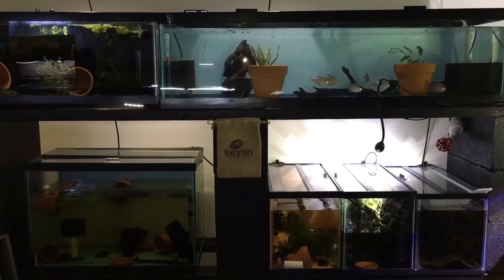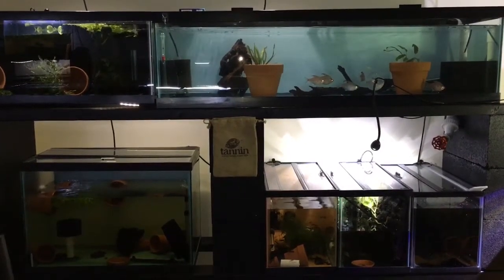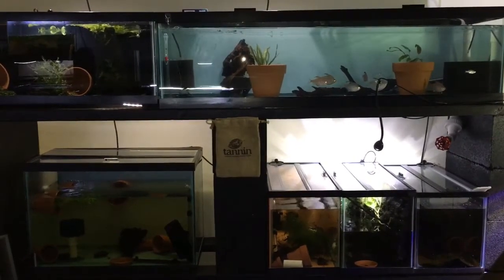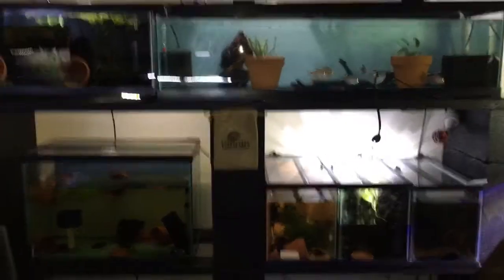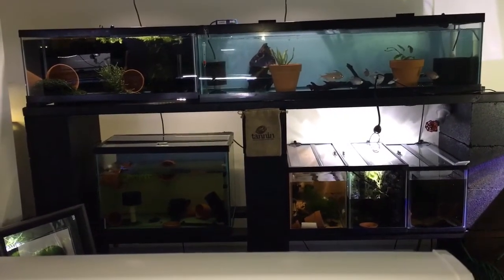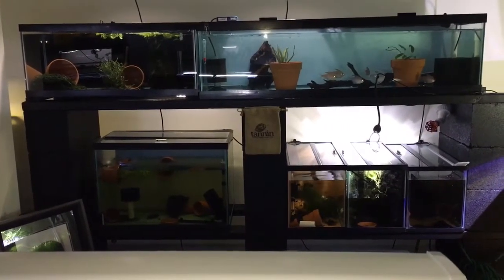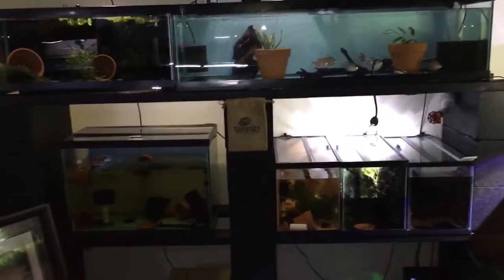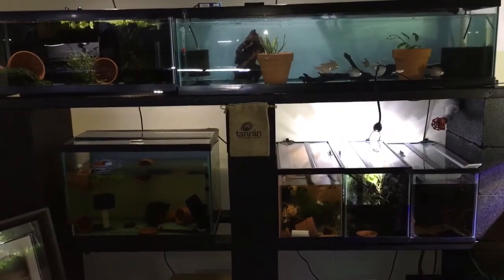The rack you're staring at right now is one I just recently reconfigured. I was trying to get the most out of the space I was using. This was the rack that had the two 20-gallon highs and the 33. I've since changed everything and added a 20-gallon long up top right next to the 33, and three 10-gallon tanks on the bottom row. The 20-gallon high will soon be replaced with three more 10-gallon tanks.